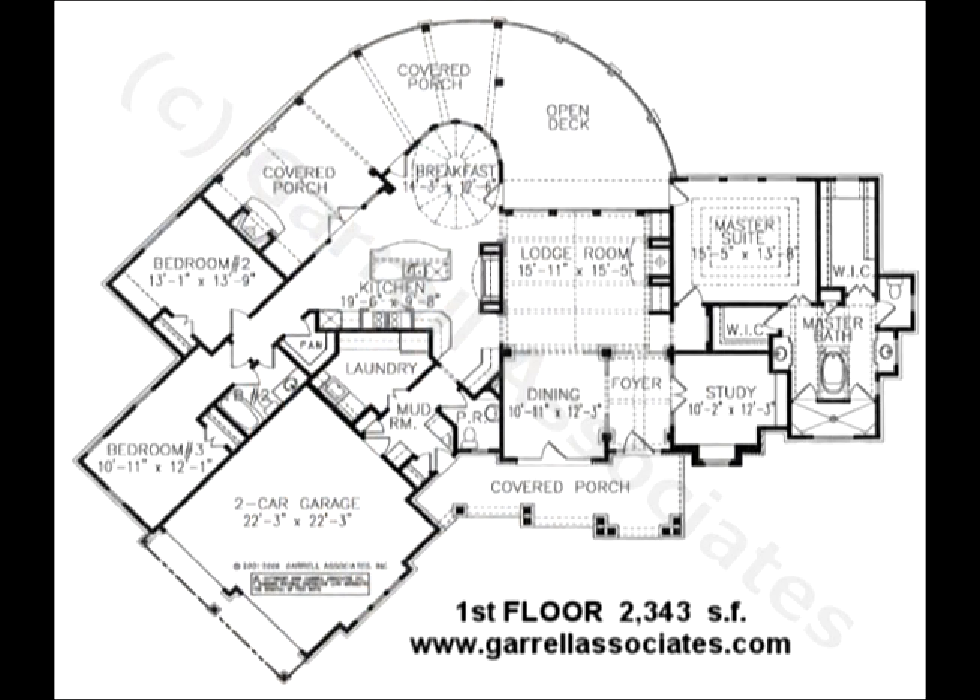The smallest of the Tranquility Collection, the Harmony Mountain Cottage consists of 2,343 square feet, all on one level.